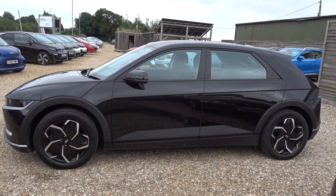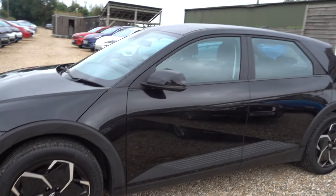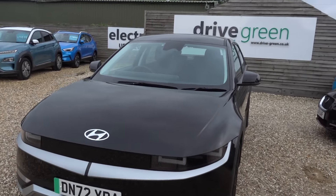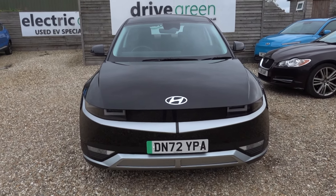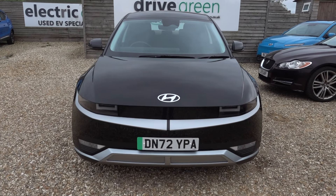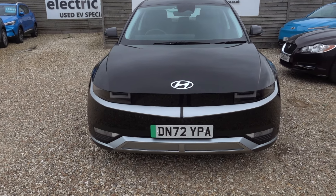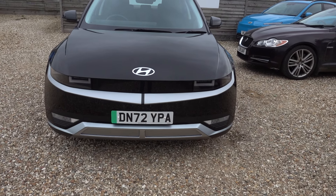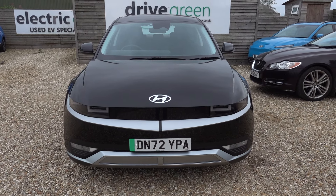Just going to take us on a walk around this Hyundai Ioniq 5. It's the SE trim and it's got a 58 kilowatt hour battery — the smaller of the two options — however that's still going to give you somewhere in the region of 230 to maybe even 250 miles of driving range depending on time of year and your preferred style of driving, which is still a cracking range especially when you consider the size of this car.